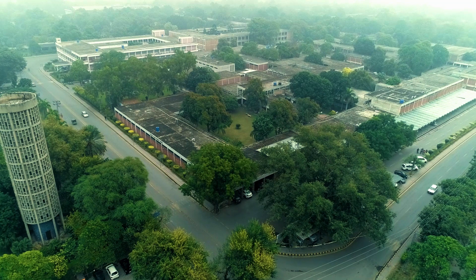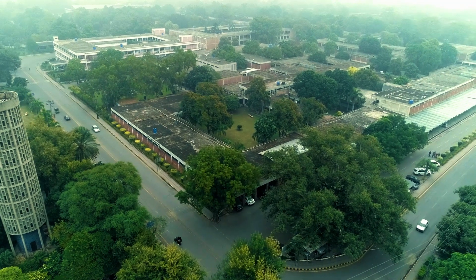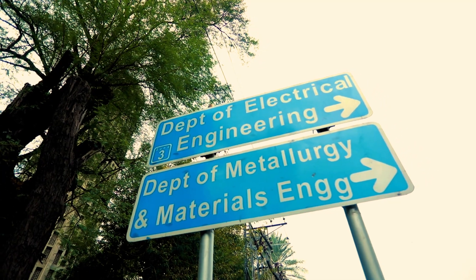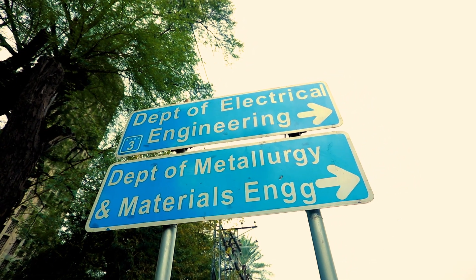I am Muhammad Haseeb Shamsi and on behalf of our whole faculty, I welcome you to the virtual tour of the Department of Metallurgy and Materials Engineering, University of the Punjab.